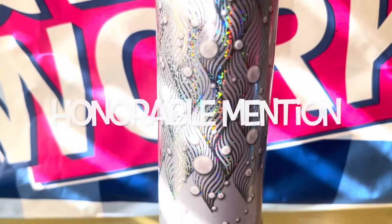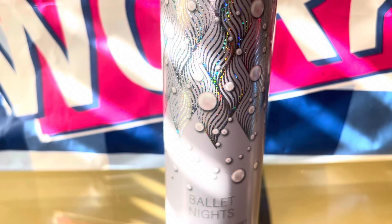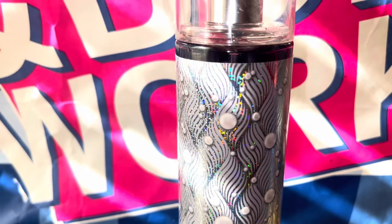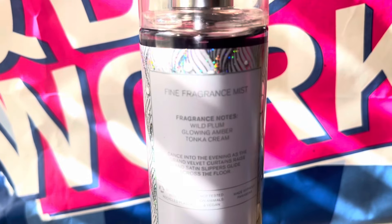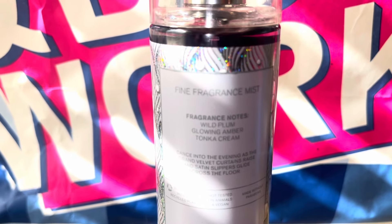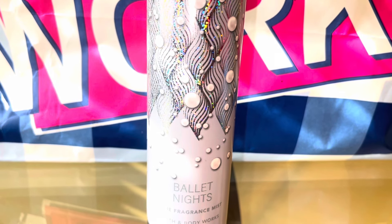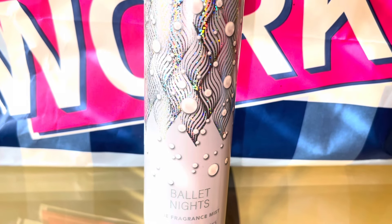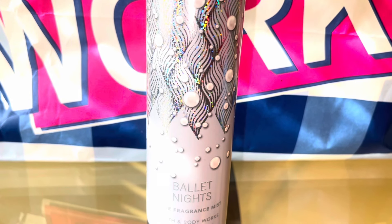And then an honorable mention is Ballet Nights. The notes are Wild Plum, Glowing Amber, Tonka Cream. This is very similar to Wicked Vanilla Woods, but to me it's more of a sweeter version — sweeter, not as strong, and a little bit of plum. It's just an honorable mention because it doesn't last very long. I wish it stayed as strong as when you first spray it, but it just fades away and disappears.